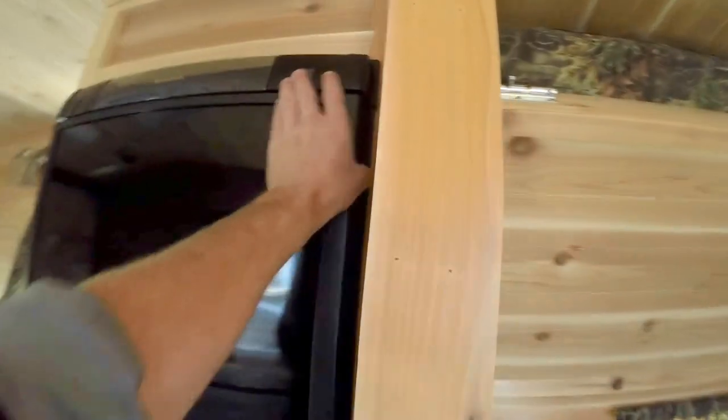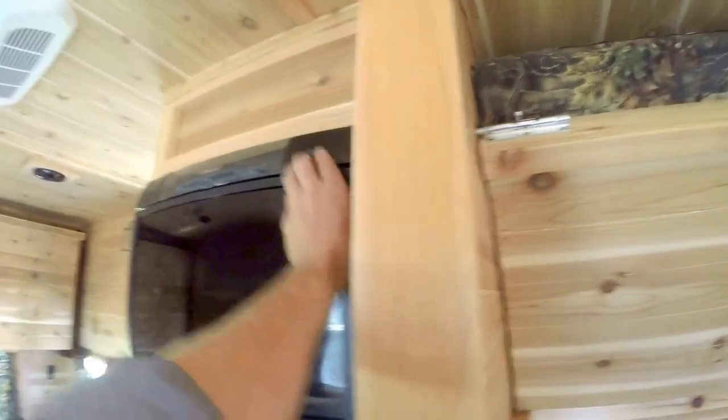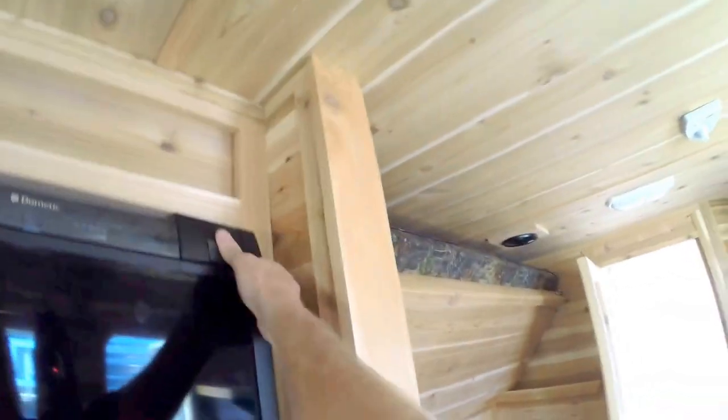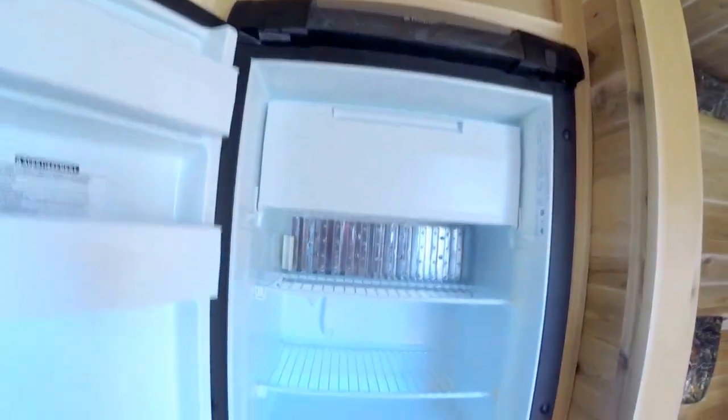Let me open this fridge up for you. Sorry about that, guys. Okay, so we've got our freezer and our fridge.